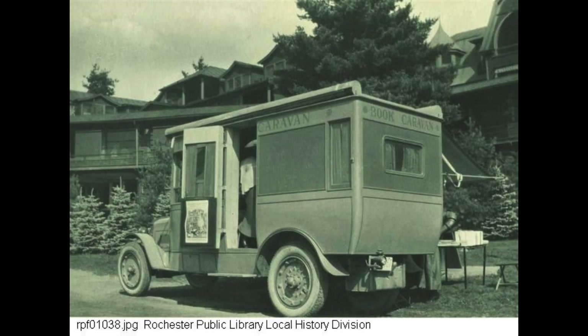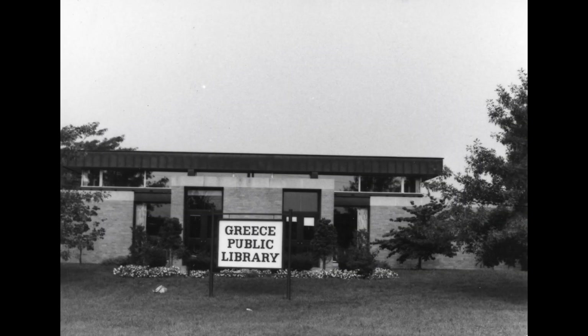The Dewey Stone area had regular library service, but not its own public library. The book caravan stopped at the Dewey Avenue Union Church beginning in 1923, and was succeeded by the Monroe County Bookmobile for decades. The Greece Public Library was established in 1958 with its first home in Greece-Olympia High School. The main library was constructed on Mitchell Road. Four branches were added: Paddy Hill, North Greece, Loudon Point, and finally Dewey Stone in 1980.